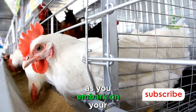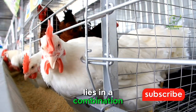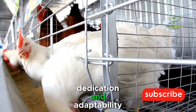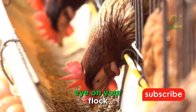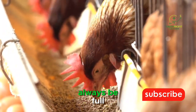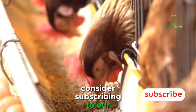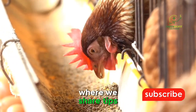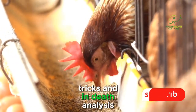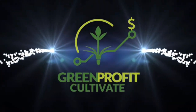As you embark on your journey in poultry farming, remember that success lies in a combination of knowledge, dedication, and adaptability. Stay informed, keep a watchful eye on your flock, and may your egg baskets always be full. If you found this information helpful, consider subscribing to our channel for more insightful content on poultry farming, where we share tips, tricks, and in-depth analyses to help you excel in your farming endeavors. Happy Farming!